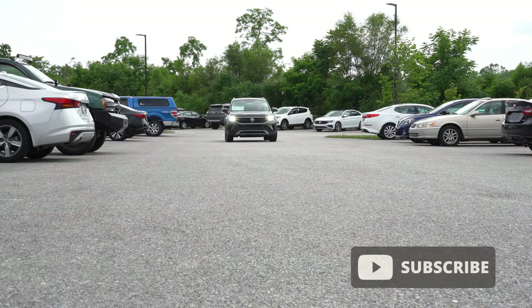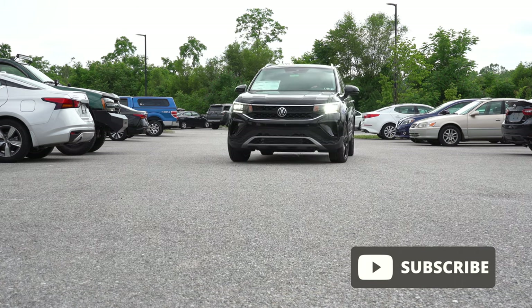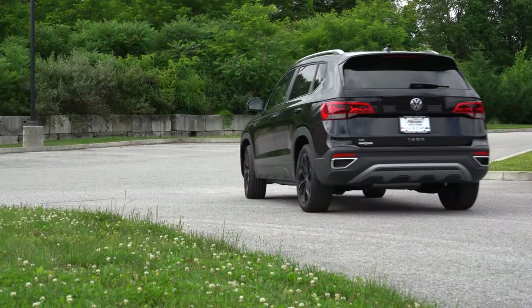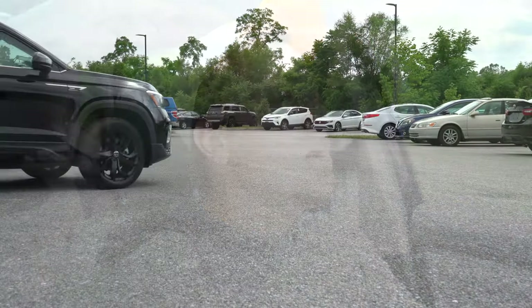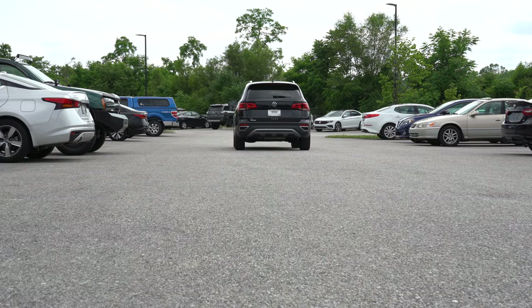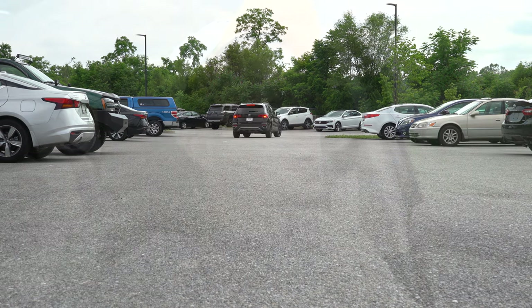This is an all-new model from Volkswagen for the 2022 model year, with a new engine as well. The Taos slots in just below the Tiguan in terms of size and competes with the Mazda CX-30, Honda HR-V, and Toyota C-HR. In this video I'll be testing everything from acceleration, braking, and steering feel, to ride quality, exhaust clip, and the sound system.